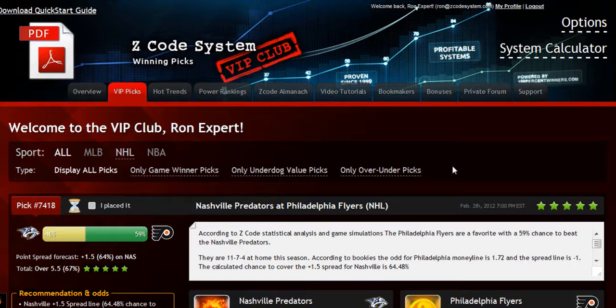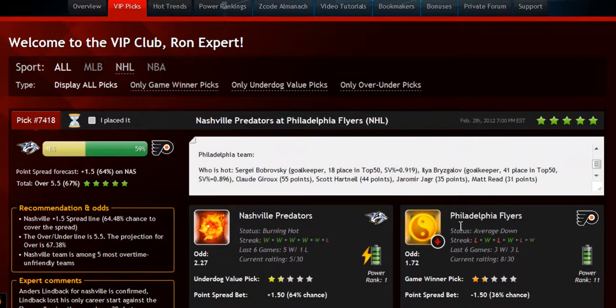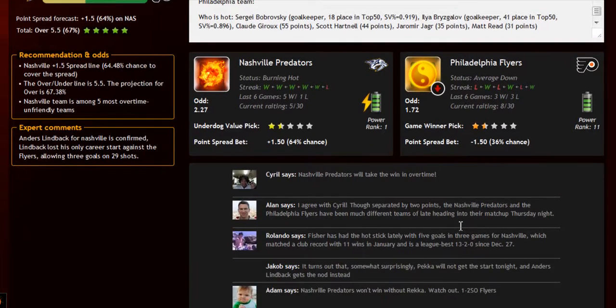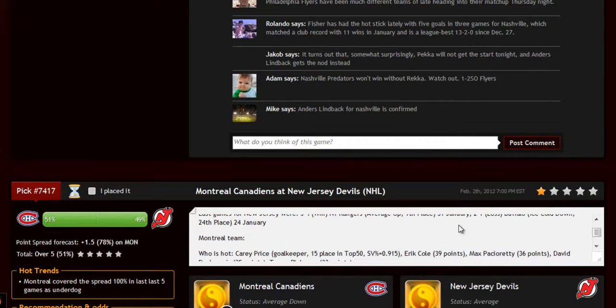The main section of the members area is called the VIP Picks. That is where you'll receive your daily predictions and picks. This is a real treasure for any sports investor. Each prediction is perfectly designed for easy information access. You can get all the information you need about the game at your fingertips: the chances for teams to win the game, the predictions for totals and point spreads, the hot trend for the game, the stars and statuses, bookie odds, injuries and hot players, stats, power ranks, and streaks — everything in one place.